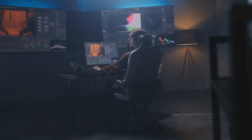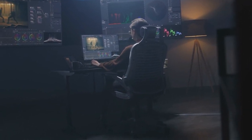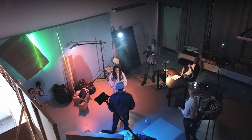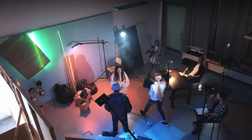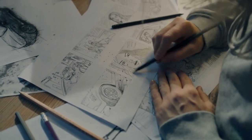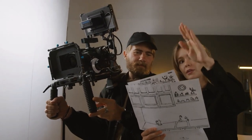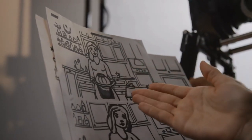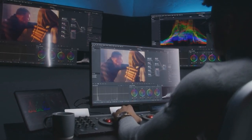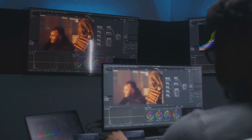On the darker side, Sora's potential to eclipse certain human skills is significant, particularly in creative sectors like filmmaking and advertising where crafting compelling narratives is key. This tool could automate parts of the creative process such as storyboarding and initial video drafts, potentially reducing the demand for certain skill sets in these industries. However, it also opens up new opportunities for creative professionals to focus on higher-level aspects of storytelling and production.